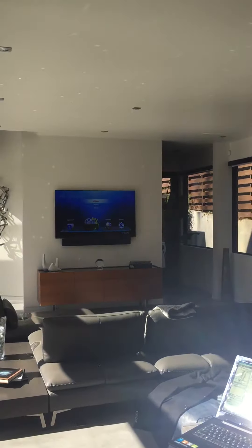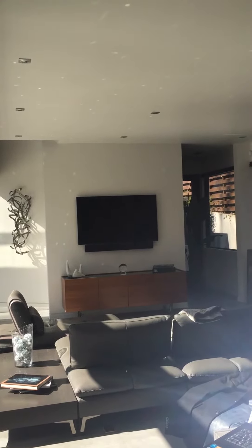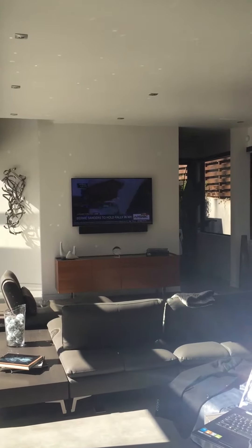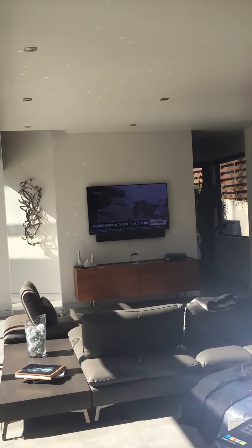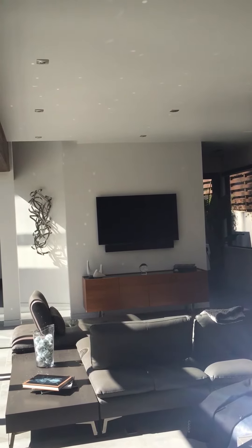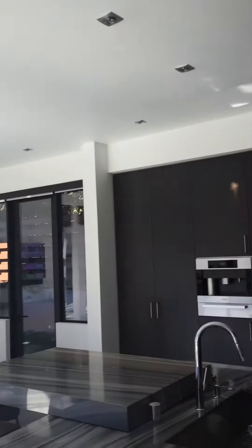Alexa, turn on satellite. Alexa, turn on Apple TV. Alexa, turn on kitchen music.